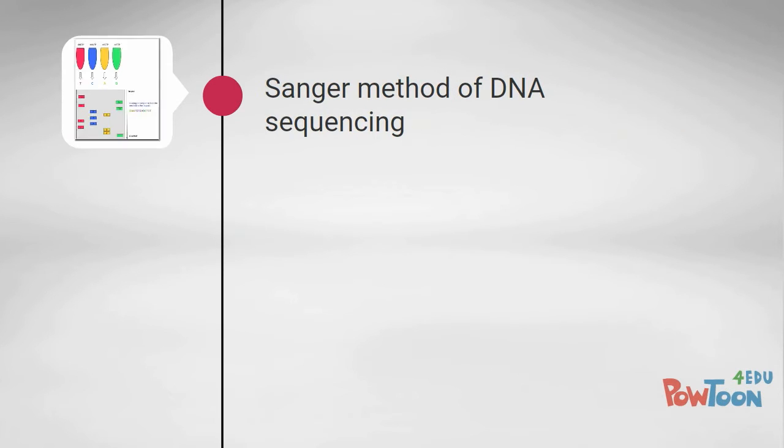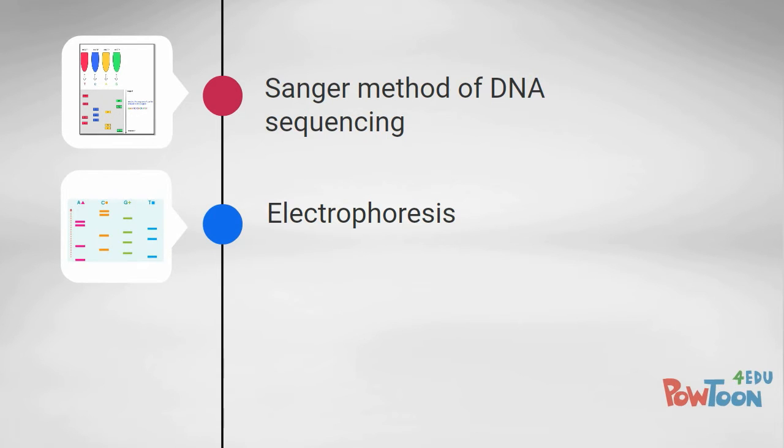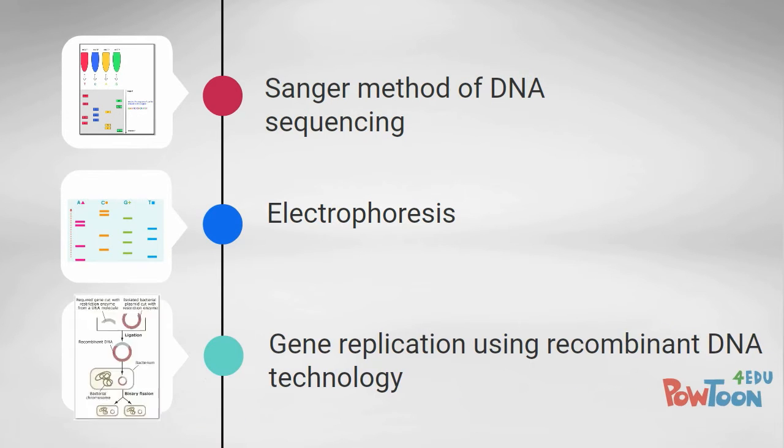The main technologies used in the Human Genome Project include the Sanger method of DNA sequencing, electrophoresis used to read this information, and recombinant DNA technology used for gene replication.